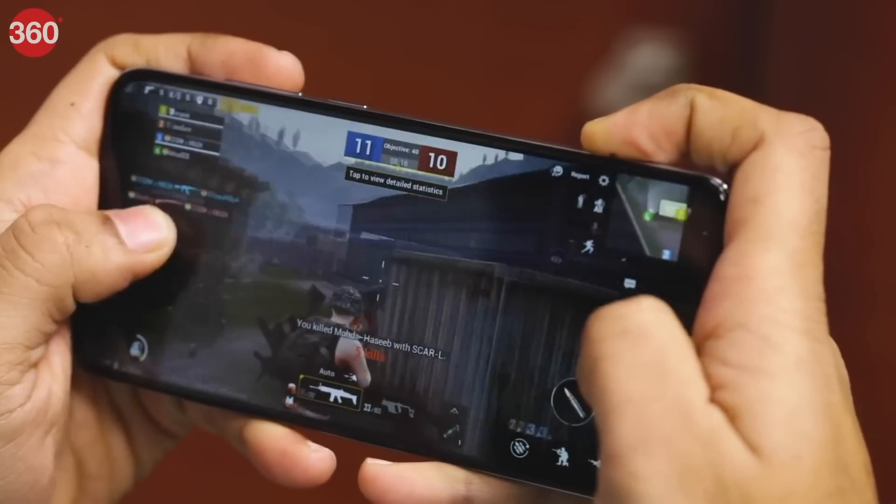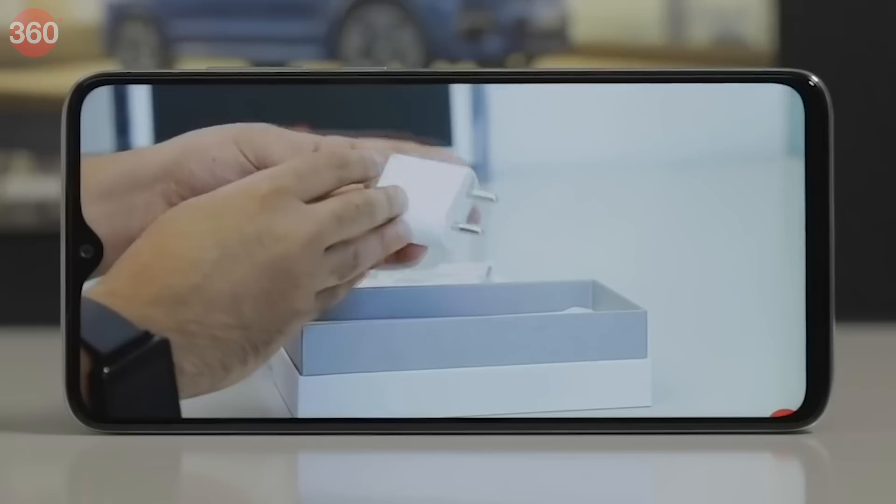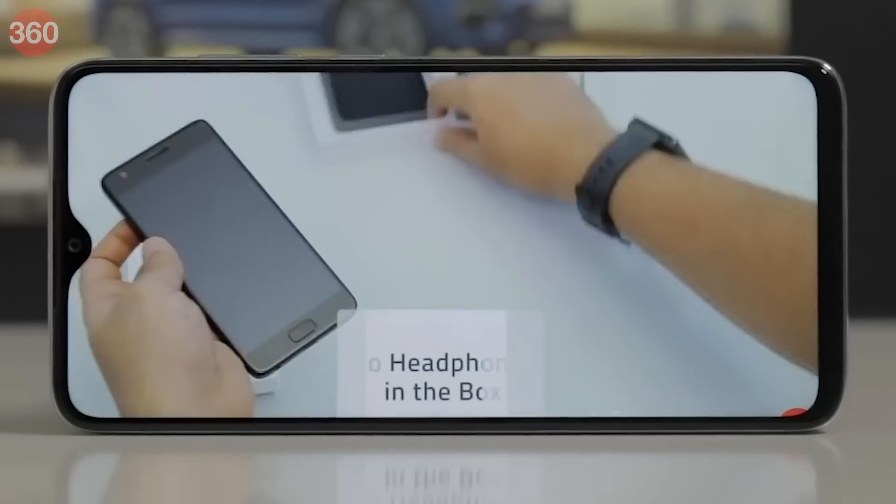One of the newest entries on this list is the Redmi Note 8 Pro, which is Xiaomi's new king of the popular Note series. During our review, we found the phone to be a capable performer and we did not encounter any lag or stutter even when the smartphone was put under heavy load. The phone's 4500 mAh battery offers decent run time and it lasted for 14 hours in our HD video loop test.